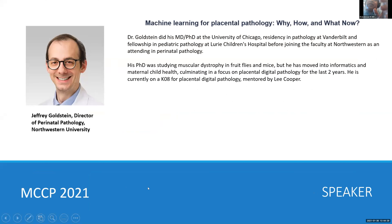DK Pander from Ohio State: our next speaker is Jeffrey Goldstein from Northwestern University. He did his PhD and MD at the University of Chicago, residency in pathology at Vanderbilt, and a fellowship in pediatric pathology at Lowry Children's Hospital before joining the faculty at Northwestern.